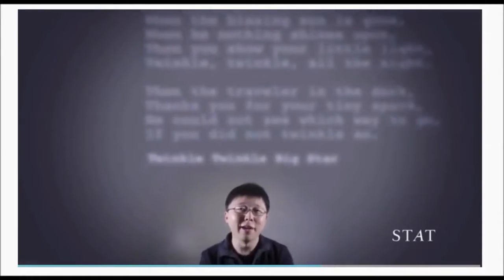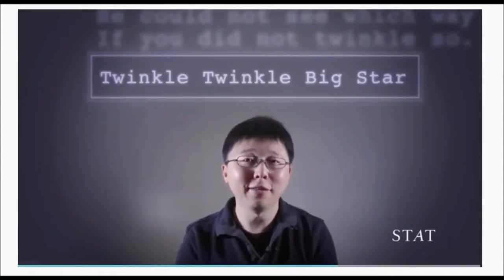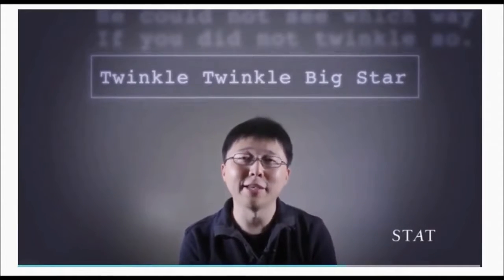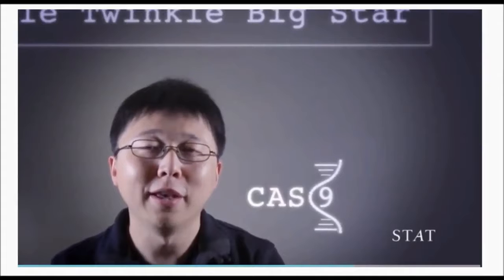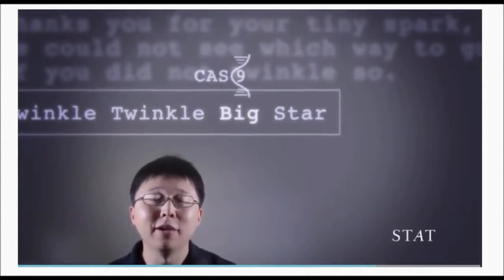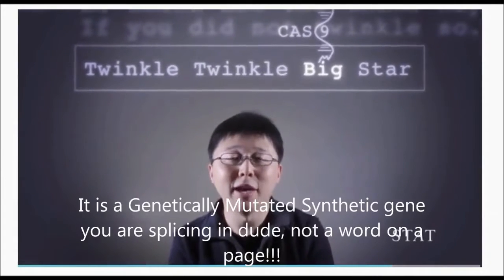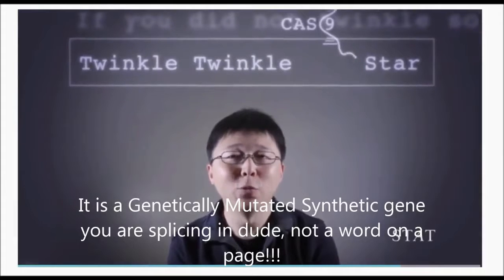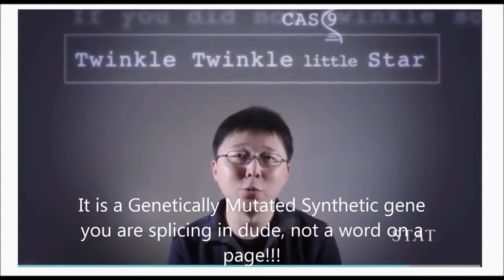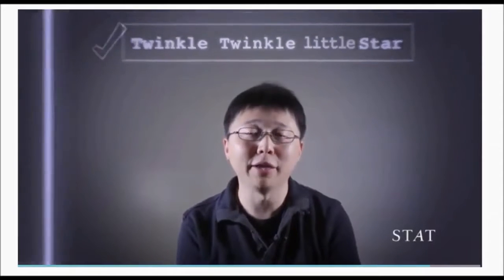So what you have to do is go in and replace 'big' with 'little.' One way to do this: you may give Cas9 an RNA that encodes 'twinkle, twinkle, big star.' By taking this search string, Cas9 can go into the genome and find a place where the mutation matches 'twinkle, twinkle, big star.' Then Cas9 would make a cut in the word 'big,' and by providing the cell with a repair template that carries the word 'little,' the cell will repair this DNA break with the new repair sequence.